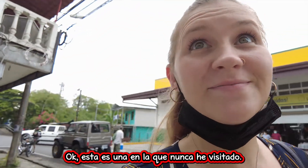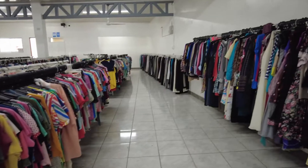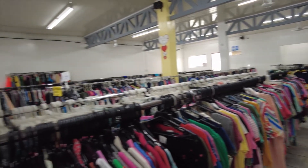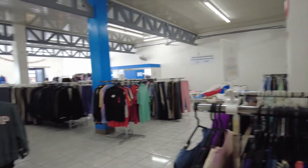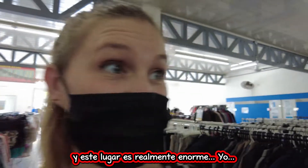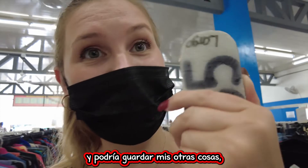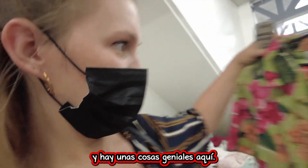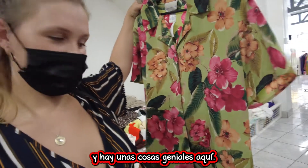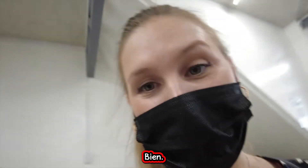So this is one I've never been to — actually I've been to a few today that I've never been to. So we're gonna go in and check it out. They're very friendly here, they let me start filming from the very beginning. And this place is actually huge. They're even giving me recommendations on what I should get, and I could put my other stuff away so I don't have to walk around with a big old bag of clothing. There's some kind of cool stuff here — kinda like it but I don't know if it's my style.